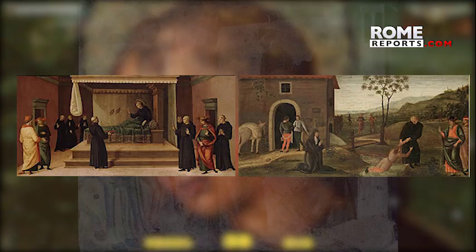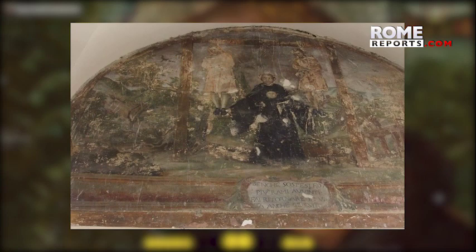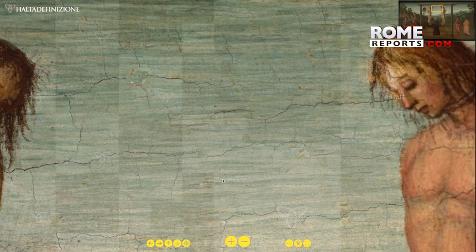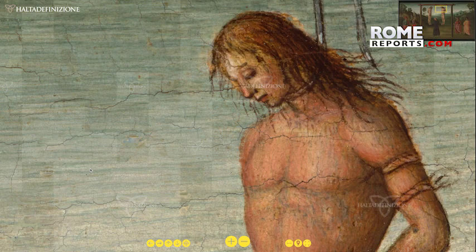In Italy, there are other representations of this scene. It's the story of two young people unfairly accused of murder. During their execution, they invoke the help of the saint and are miraculously saved. Today, thanks to the miracles of technology, the details of Raphael's piece can be appreciated, perhaps even better than if standing in front of the original itself.